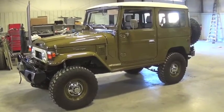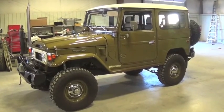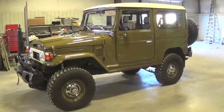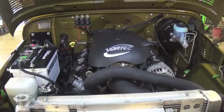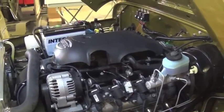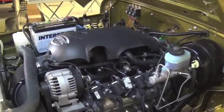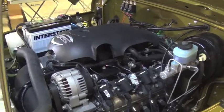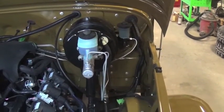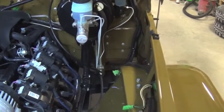We performed a body-off custom restoration on this 1978 FJ40 about four years ago. It sports one of our most popular 5.3-liter Vortec Chevy engine swaps. This 5.3 Vortec is coupled to a 4L60E automatic transmission and then back to the factory Land Cruiser transfer case. The factory-like appearance makes this a great swap, and on- and off-road drivability is enhanced by four-wheel disc brakes and Saginaw power steering.